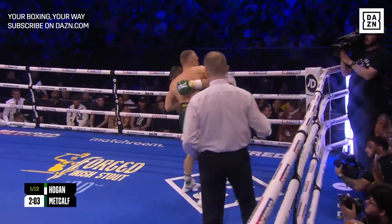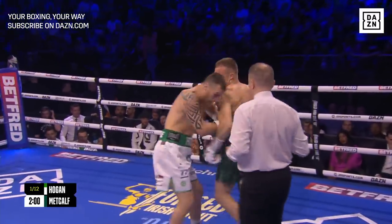He's looking for the left to the body, trying to slow those legs down, slow the movement down of Hogan.